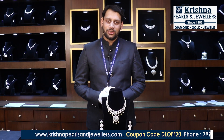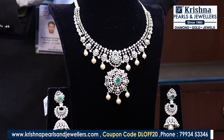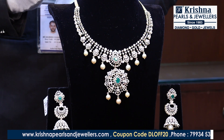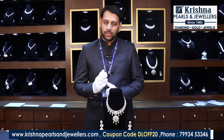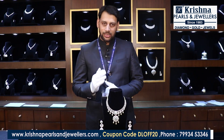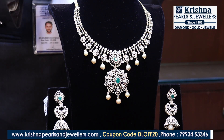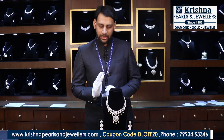Hello, welcome to Krishna Pearls and Jewelers at Panjagutta. Today we have brought a collection of diamond lightweight jewelry in rose gold and yellow gold combination, with color stones and pearls combination. You can see the designs here — I will show you different designs today, both lightweight and heavyweight collections. Starting with a simple lightweight collection.